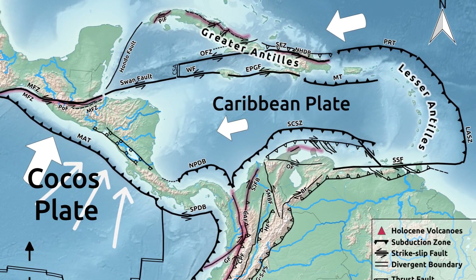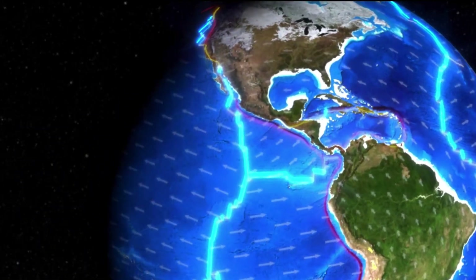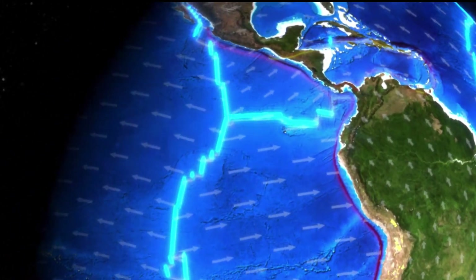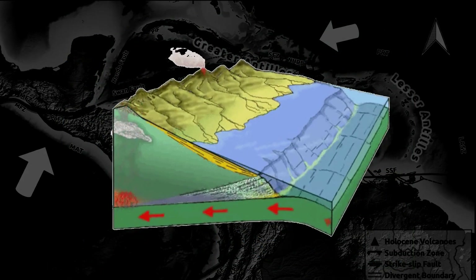To the west, the Cocos plate subducts eastward beneath Central America. In the east, the Atlantic Oceanic plate subducts westward beneath the Lesser Antilles.